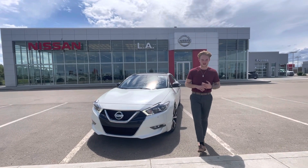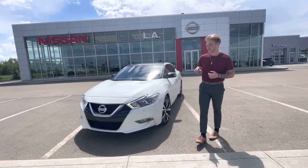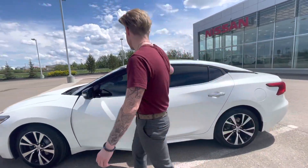Under the hood you're going to get a 3.5 liter V6, so it's going to have tons more power than your Sentra. You're also going to have shatterproof headlights up at the front, 18-inch wheels on the side, and jumping onto the interior is where the magic really happens on these Maximas.